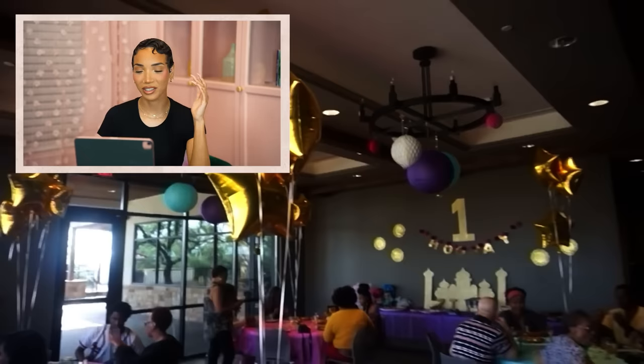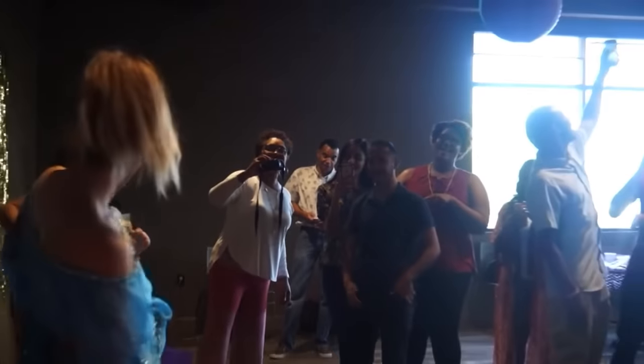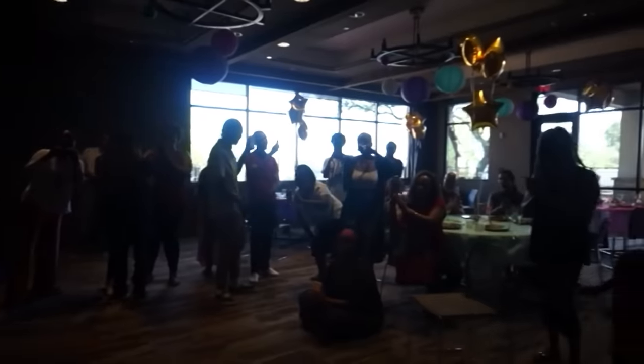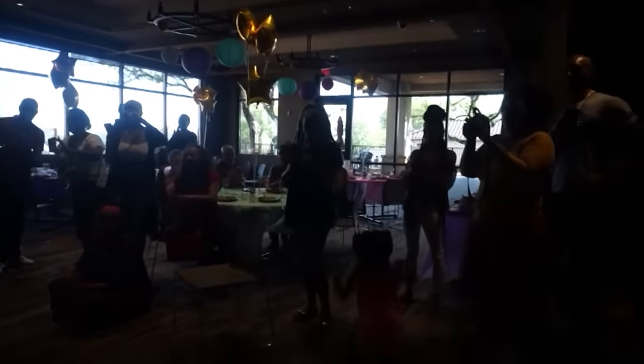So immediately as I'm watching this footage, I'm just like wow, hashtag growth — look how far I've come when it comes to throwing parties. Now this wasn't a bad party, but this was probably my first actual party I ever threw in my life, period. So this was like no experience.